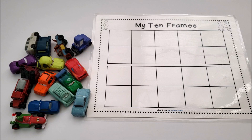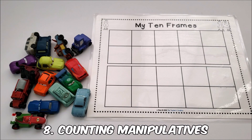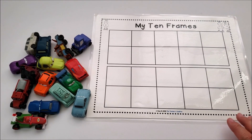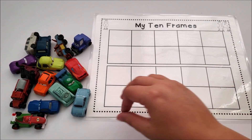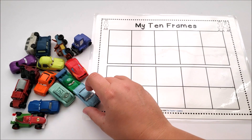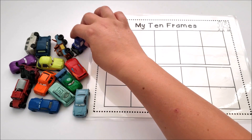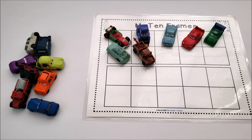Next, you can use your character toys as manipulatives in counting activities. Here's a 10-frames page to work your way up to 20. Use the characters as counting manipulatives to make a certain number — for example, let's make the number seven. A fun way to use your character toys for math.